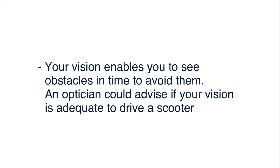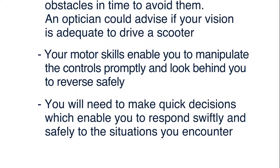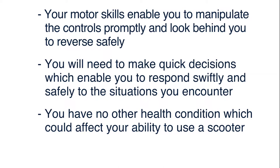It's important to consider that your abilities may change over time and from day to day. Here are some tips to help you recognise whether you're safe to operate a scooter. Your vision enables you to see obstacles in time to avoid them — an optician could advise if your vision is adequate to drive a scooter. Your motor skills enable you to manipulate the controls promptly and look behind you to reverse safely. You will need to make quick decisions to respond swiftly and safely, so you shouldn't have any health condition which could affect your ability to use a scooter. Your doctor will be able to advise whether you have the physical capacity and/or cognitive ability to operate one safely.